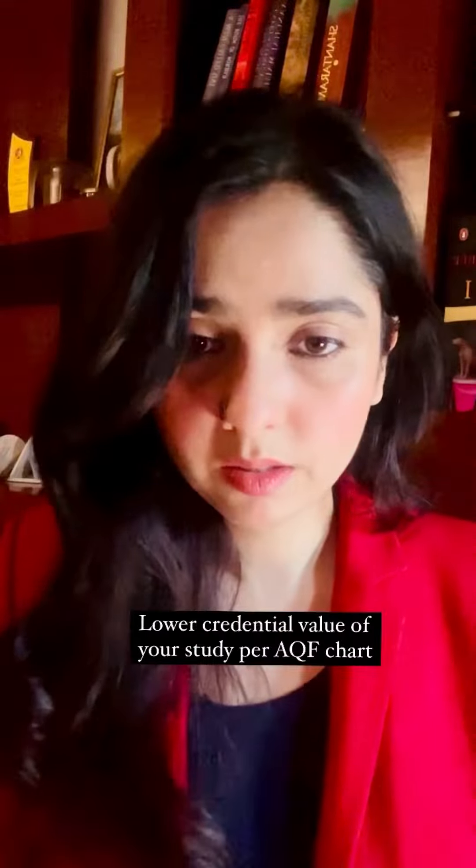Here is part two of what you should be doing if your Canadian student visa has been rejected. Low Credential Value of the Study.